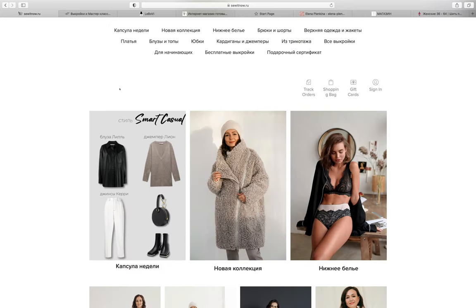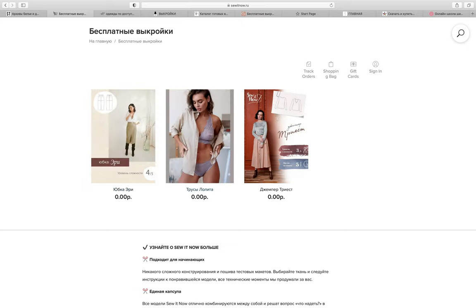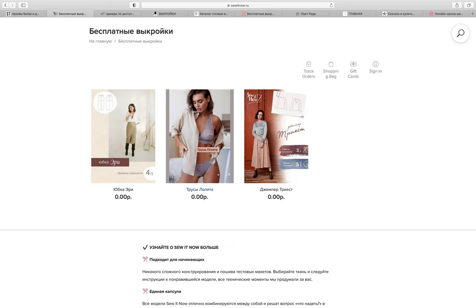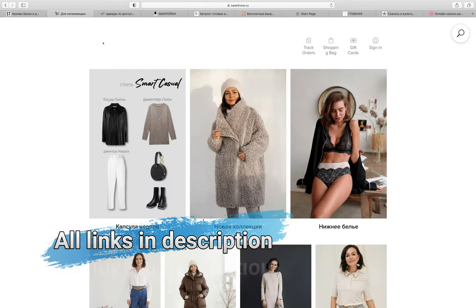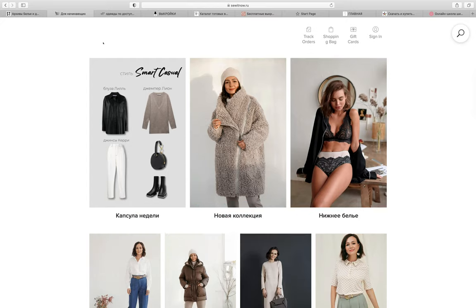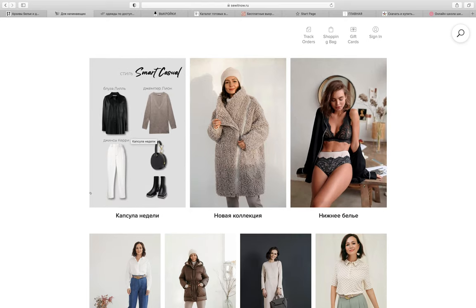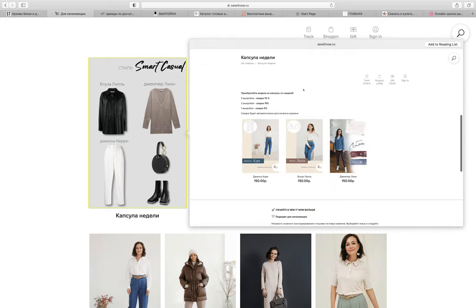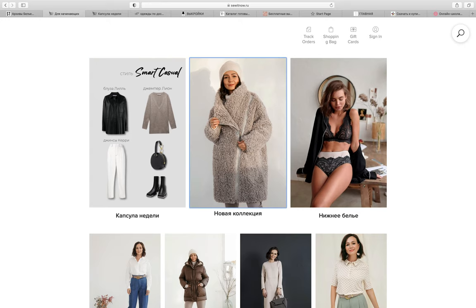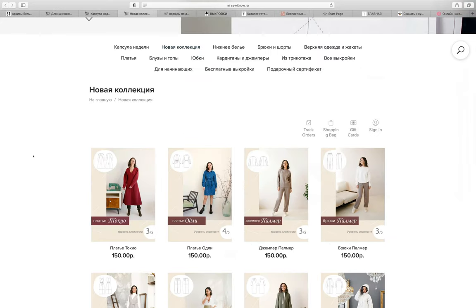Let's start with Sew It Now. There are three free patterns: a skirt, underpants/knickers, and a top - all of them are free so you can try if you like the designer. On the main page you can buy things in collections which usually have discounts: three patterns gets you 20% off, two gets 10% off, and even one pattern from a collection gets you 5% off.